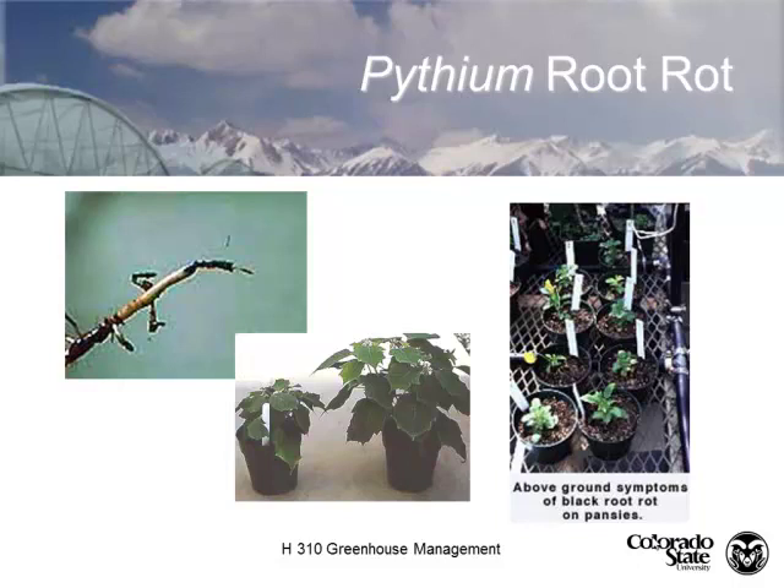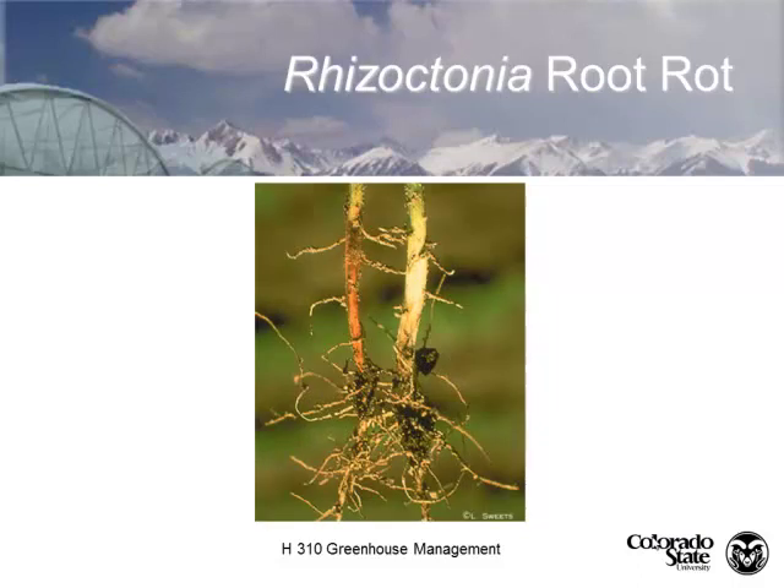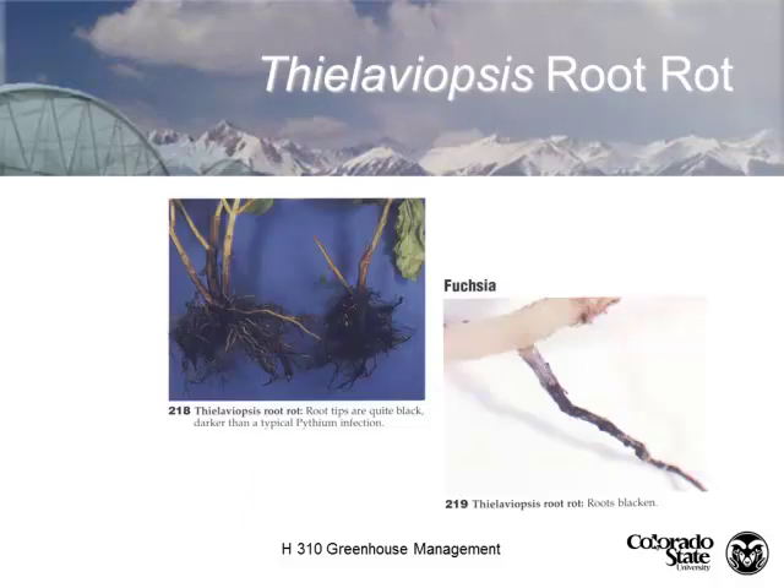It's always best to do a lab test. There are literally thousands of species of pythium, and not all are pathogenic. Here's rhizoctonia root rot — just general decaying of the roots. And thalaviopsis, which we call black root rot, shows a solid black stem; the roots are very black and much darker than pythium infection, which has more of a yellowish, rotted look.